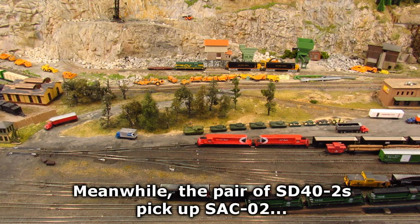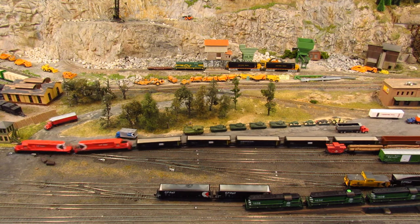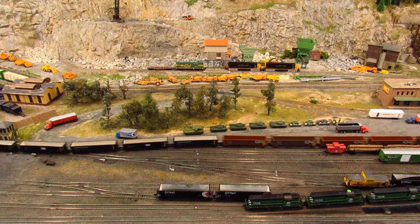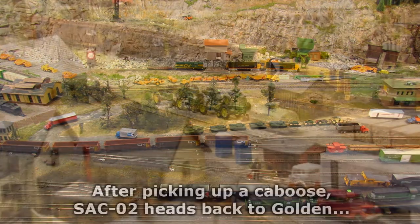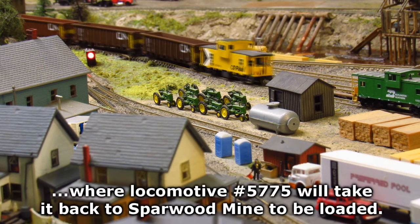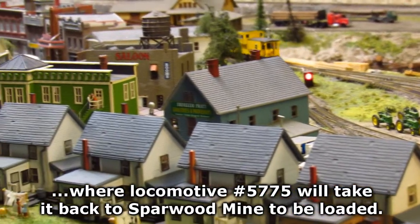Meanwhile, the pair of SD40-2s pick up SAC02, an MT coal train waiting on Track 2 in Anacron Yard. After picking up a caboose, SAC02 heads back to Golden, where locomotive number 5775 will take it back to Sparwood Mine to be loaded.